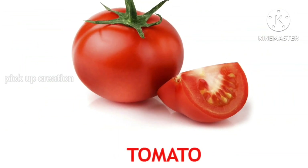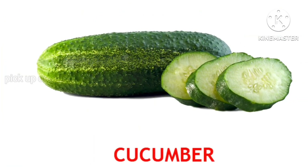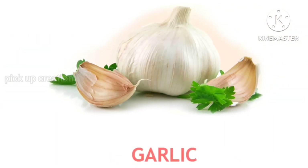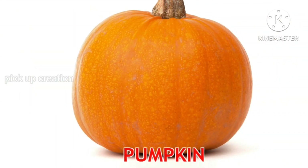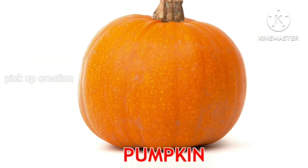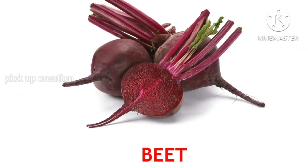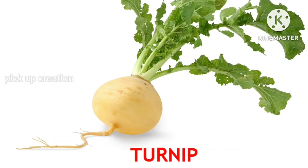Tomato. Cucumber. Garlic. Pumpkin. Beet. Turnip.